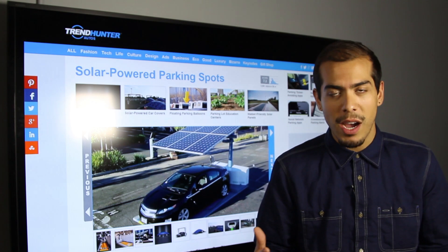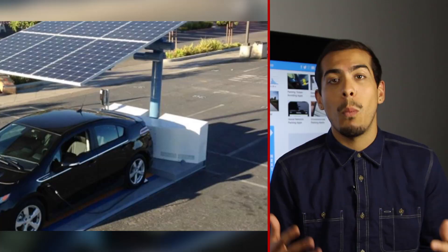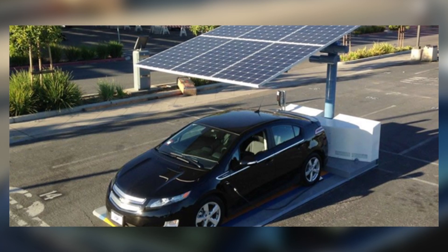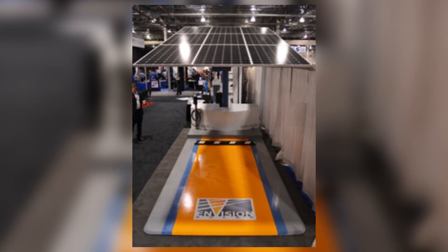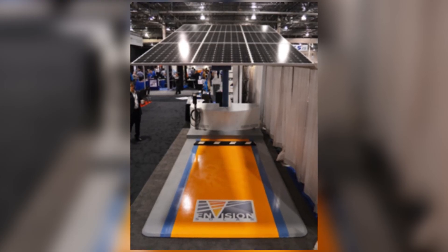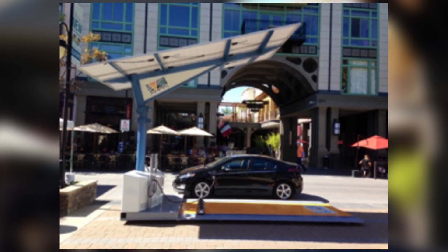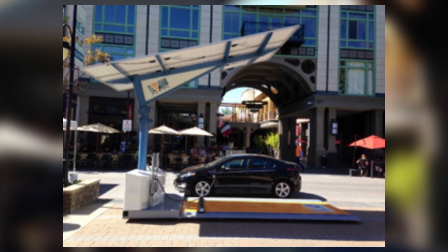Coming in first we have the EV Arc, and what this will enable you to do is charge your vehicle while it's parked. The device itself is portable and can be set up in just a few minutes, so while you're out doing some shopping or visiting a friend, it'll enable you to charge your vehicle while you're out and about.